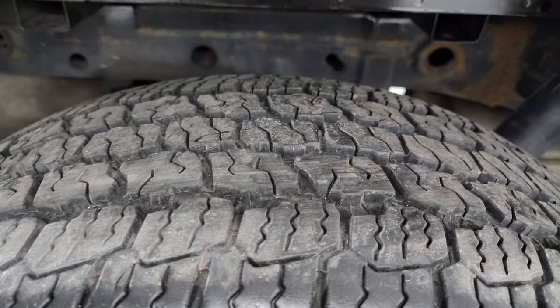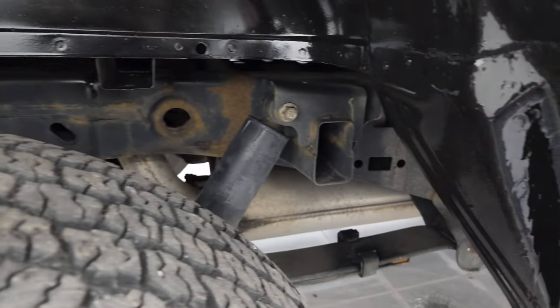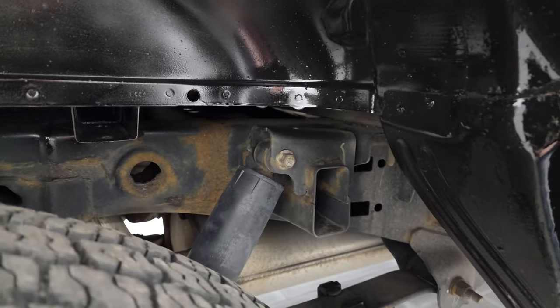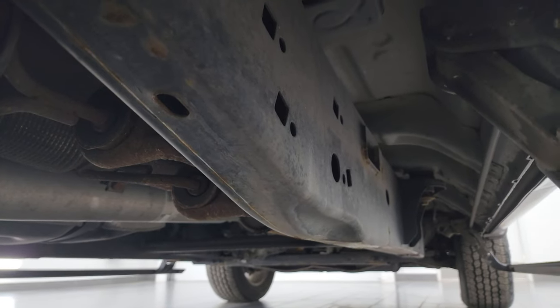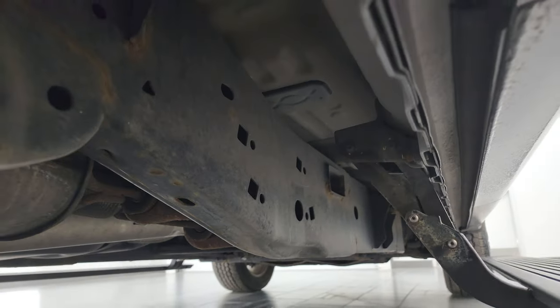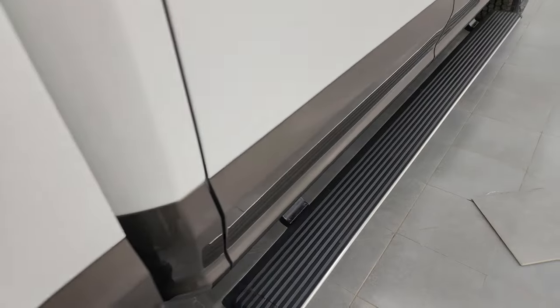Back tires have just as much tread as the front tires, maybe even a little bit more. The frame and underbody looks pretty good — a little bit of corrosion, but it is a 2015 with 90-some thousand miles on it. Frame and underbody otherwise looks really great and it does have these step bars on it.